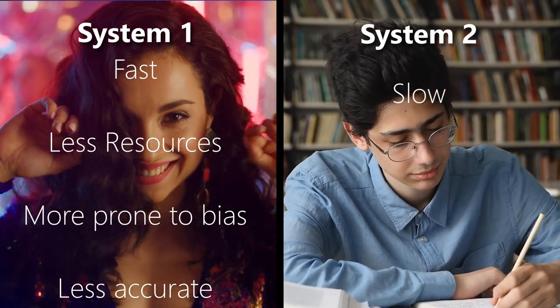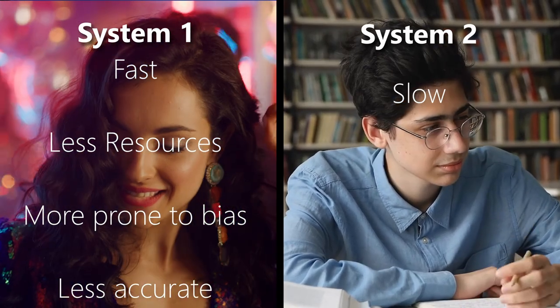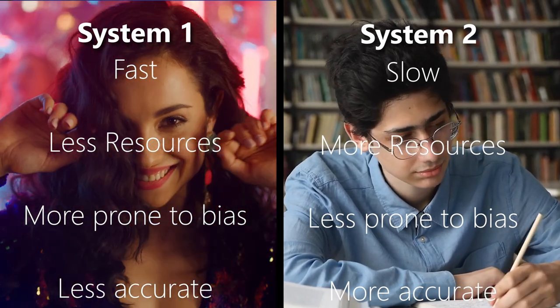System 1 and System 2 have some very distinctive properties. System 1 is not only fast but requires less cognitive resources, less brain power. It's also more prone to bias and, in Kahneman's view, more prone to errors. Whereas System 2 is slower and requires more brain power, but according to Kahneman it's more reliable and generally makes fewer errors. In life, around 90% of the decisions we make are done using System 1.